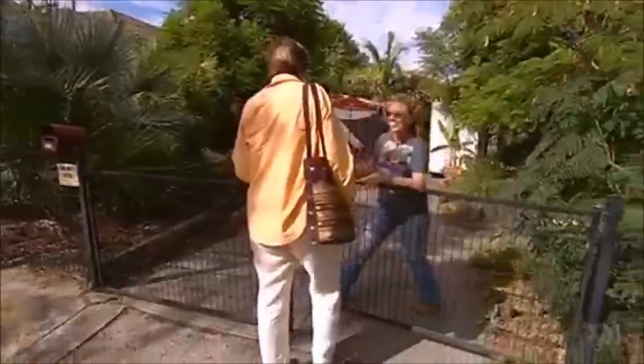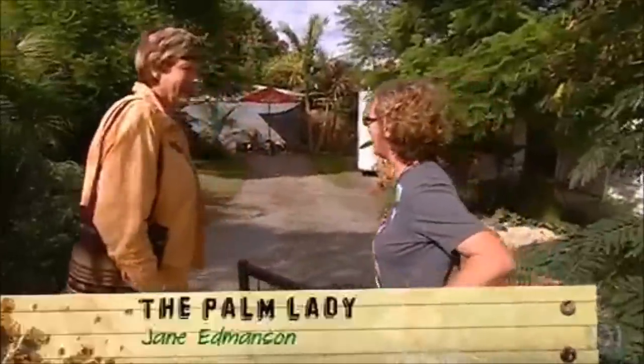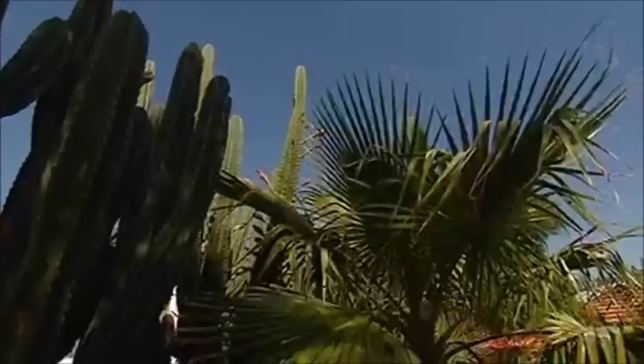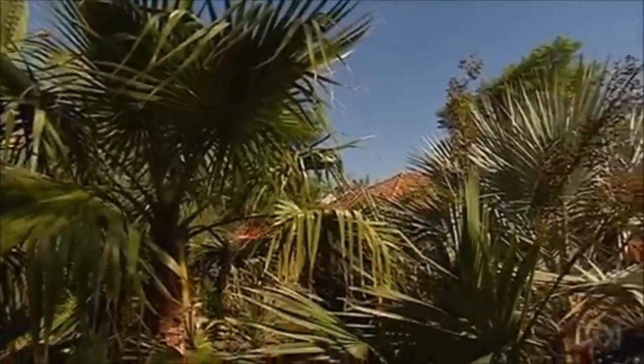Jane! Oh, g'day Jo. How are you? Welcome to my palm garden. Thank you. Can I call you Palm Lady? Why, you may. On just an average-sized block in an inner Melbourne suburb, Jo Wilkins has made her own personal palmitum — a wonderfully diverse collection of fascinating palms.